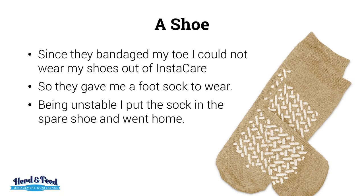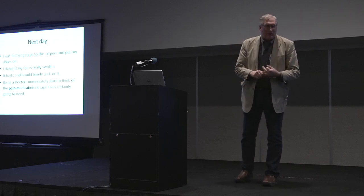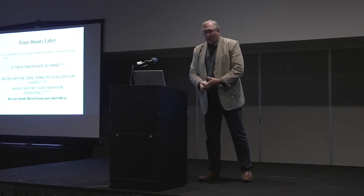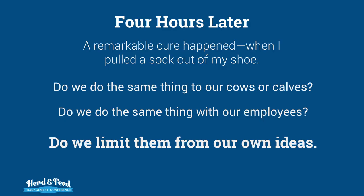Well, since they bandaged my toe, I could not wear my shoes out of instant care, so they gave me a foot sock to wear. Being in a hurry to get to the airport the next day, I put my shoes on and thought my toe was really swollen. It hurt and I could barely walk. Being a doctor, I immediately started to think about the pain medication dosage I was certainly going to need — I was going towards opioids because it was so painful. Four hours later, a remarkable miracle cure occurred: I remembered to take the sock out of my shoe. Immediately, the pain went away.